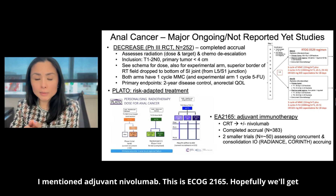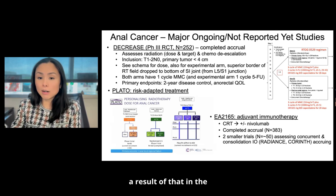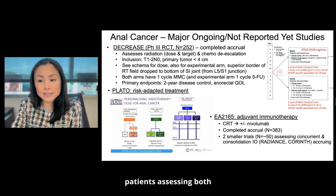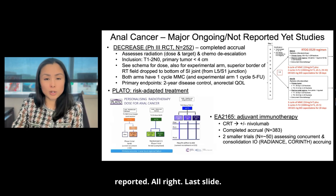I mentioned adjuvant nivolumab — this is ECOG 2165. Hopefully we'll get results in the next coming years. There are also two smaller trials of about 50 patients assessing both consolidation and concurrent immunotherapy that have not yet been reported.